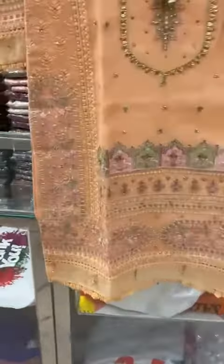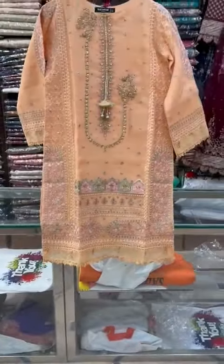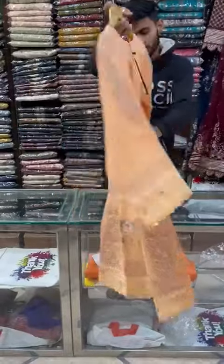It is made with a faucet. It is a small and medium size. It is available in the front. It is made with a bag.